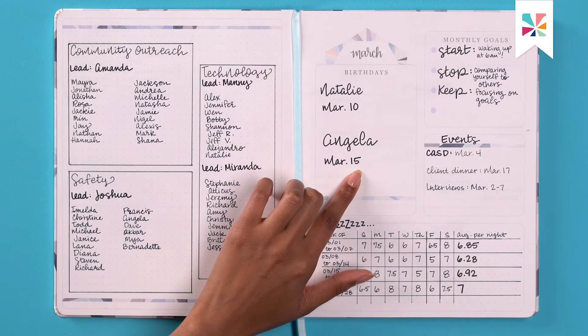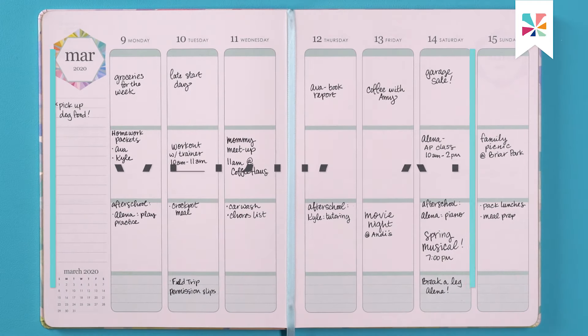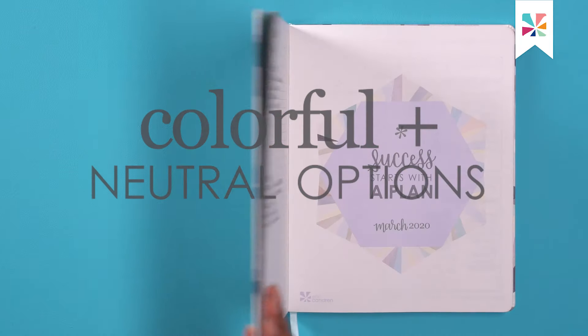We continue to evolve our offering to accommodate any planning style. This portable, soft-bound version of our Life Planner is sophisticated and sleek, with vertical, horizontal, and hourly weekly planning options in colorful and neutral design themes.